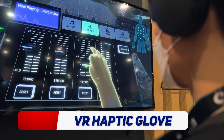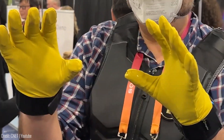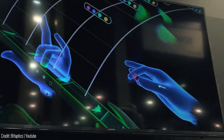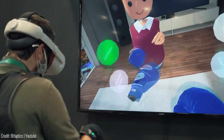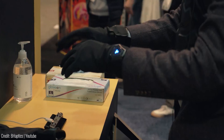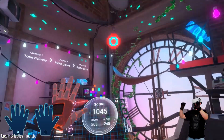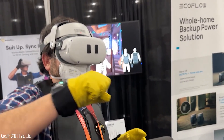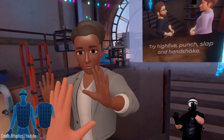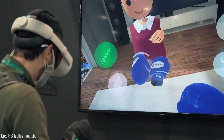Are you ready to experience virtual reality like never before? Check out the VR haptic glove. This incredible gadget lets you touch and feel objects in virtual reality using advanced haptic technology to simulate the feeling of touching objects in the virtual world. It provides a realistic and immersive experience that makes you feel like you're actually there. The glove is lightweight, comfortable to wear, and compatible with most virtual reality headsets — perfect for gamers, designers, and anyone who wants to experience VR in a whole new way.